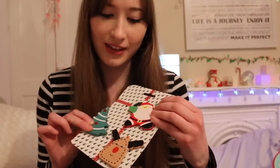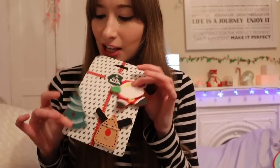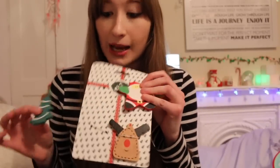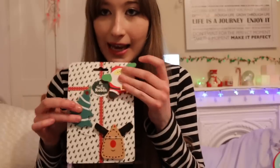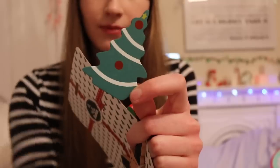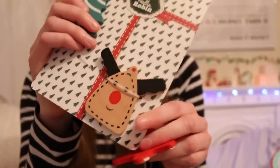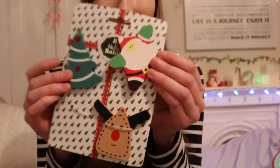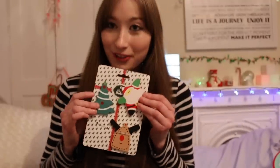Another thing I got are these Christmas chews. The reason I'm holding them like this is because they fell straight out of the packaging as soon as I got them out of the box. As you can see, there's a little Santa tube, a Christmas tree, and a little reindeer. I think this is really adorable and hopefully Plum will like them - they're very cute and very festive.